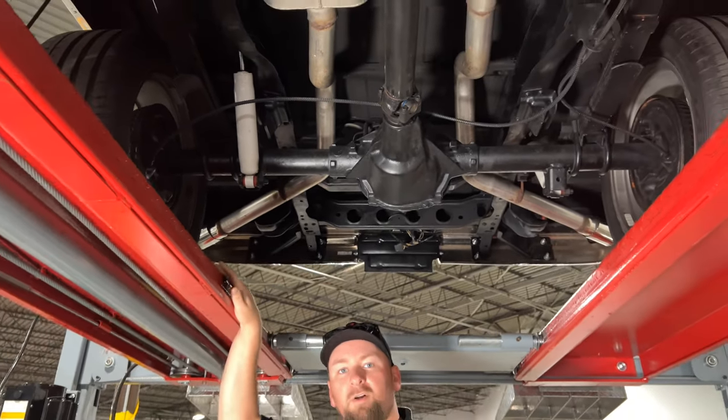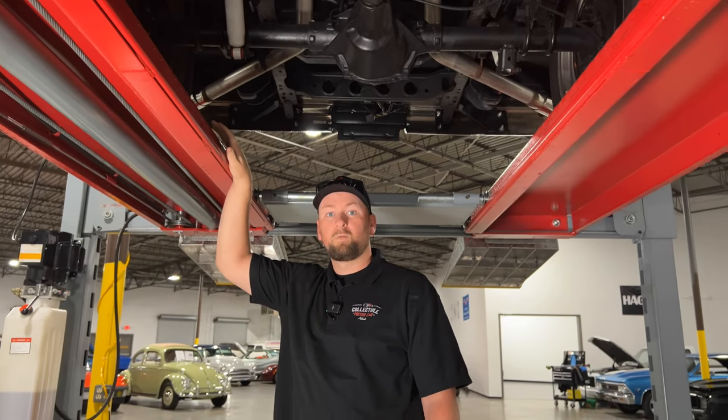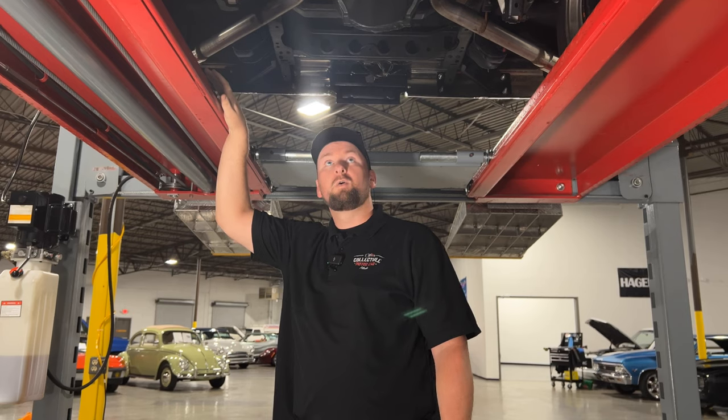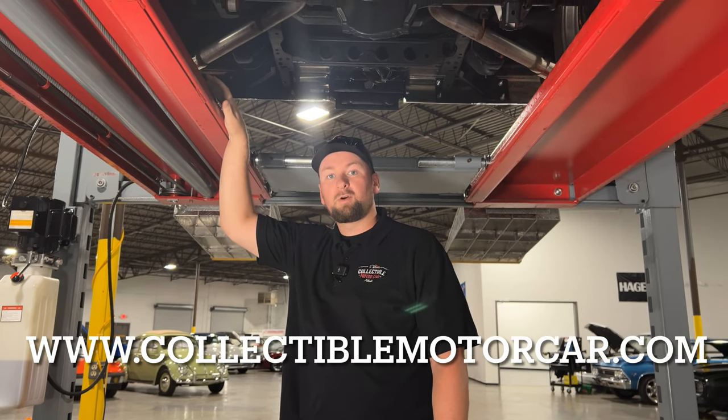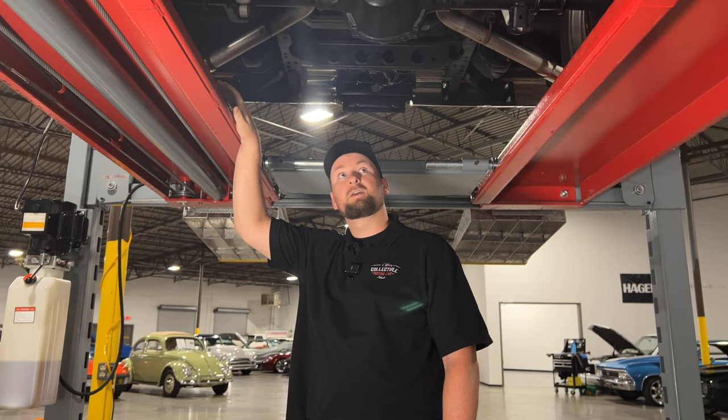Overall just a really really nice truck — I don't see any major imperfections under here. If you're interested in this truck, give us a call at 770-738-7111. You can ask for me, Chris, or Justin, my co-worker. Or you can go on the website at collectiblemotorcarofatlanta.com and check out all the pictures and videos we have on this truck. With that being said, guys, we'll catch you on the next one.